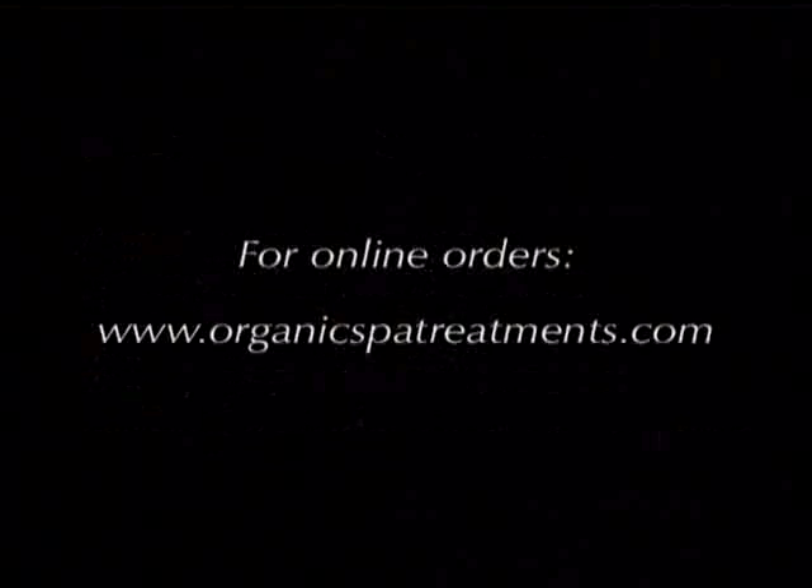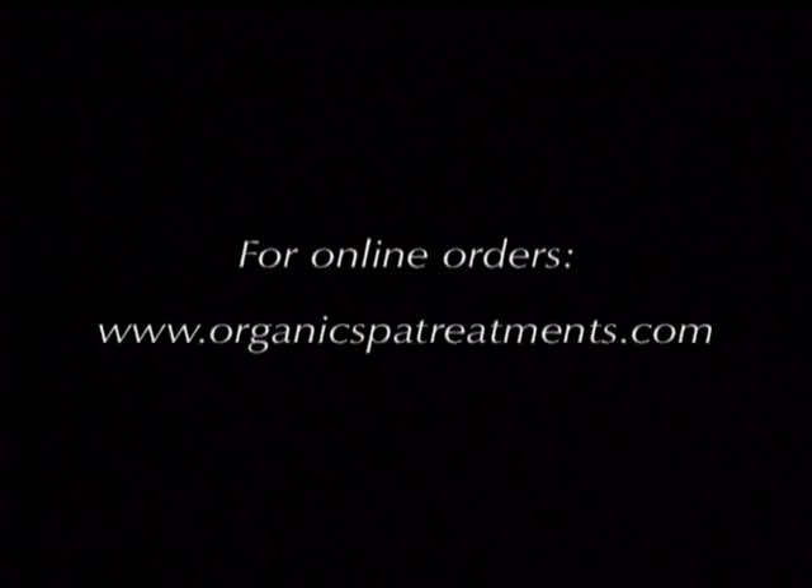All Anu's organic products can be purchased or mail ordered from Anu's Herbal Day Spa at Boca Raton. You can also avail yourself of our online order placing facility at www.organicspatreatments.com.